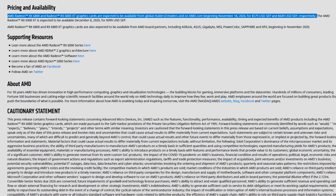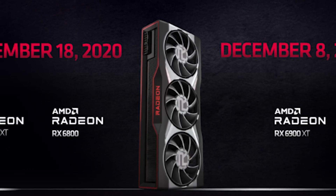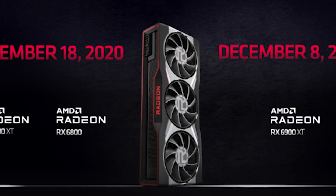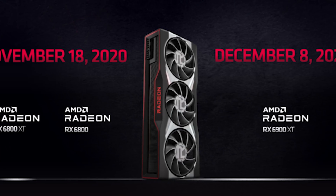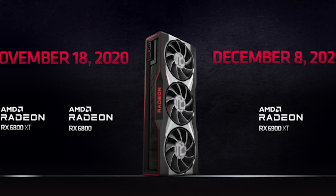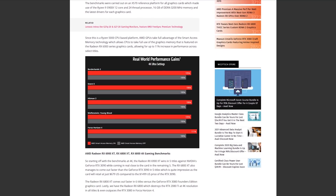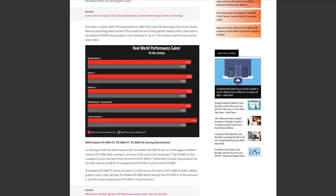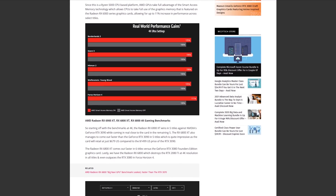These two cards are available November 18th. The 6800 is priced at $579 MSRP and the 6800 XT at $649. There's also the 6900 XT — which I don't have and couldn't show you even if I did — retailing for $999, offering even more performance.